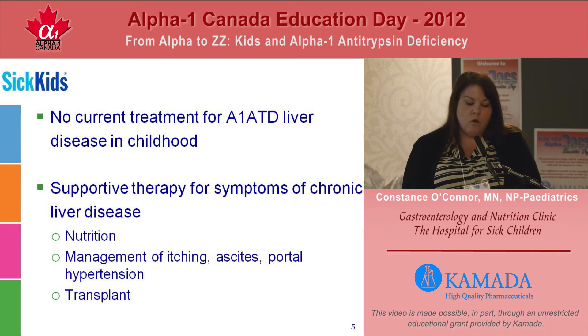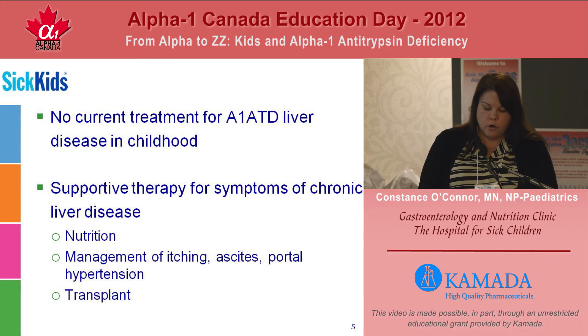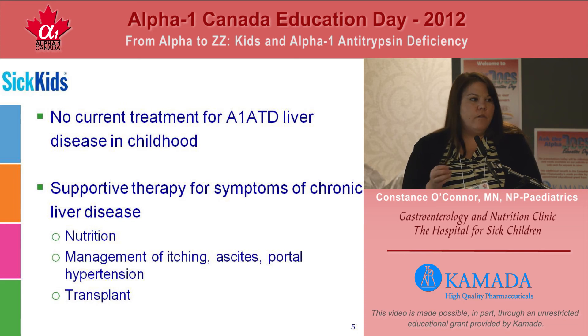There's currently no treatment for alpha-1 antitrypsin deficient liver disease in childhood, so we really provide supportive therapies for the symptoms of chronic liver disease. Of course, in children, a primary concern is always nutrition — we need to meet the growth and developmental needs of children as they age. Children who may not have clear bile drainage because of inflammation or scarring of the liver may have issues absorbing fats and fat-soluble vitamins — in particular, vitamin A for vision, D for bones, E for neurologic development, and K for clotting.